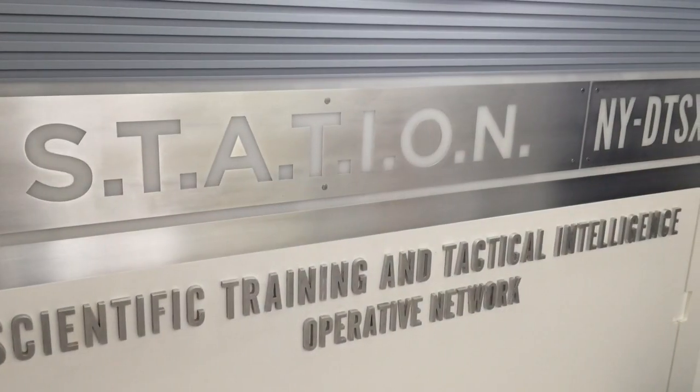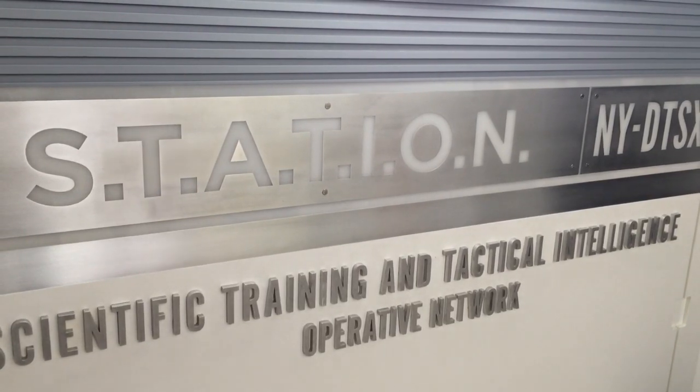Hey superhero fans, I'm Jennifer Rizzi and I've got an exclusive look for you here at Marvel's Avengers Station at Discovery Times Square. This is an interactive exhibit that will let you take a closer look at all your favorite superheroes. Come with me and check it out.